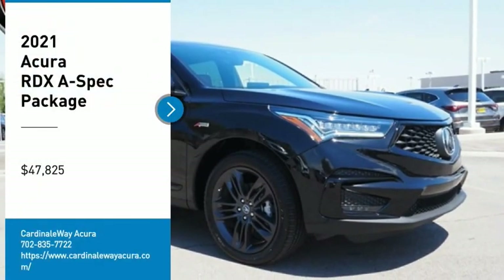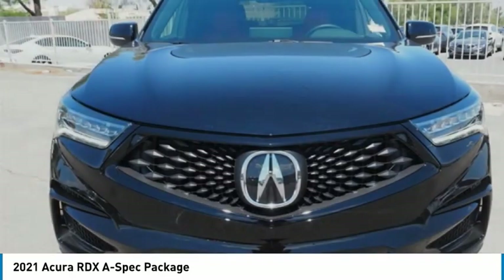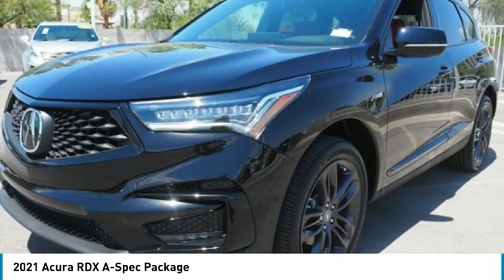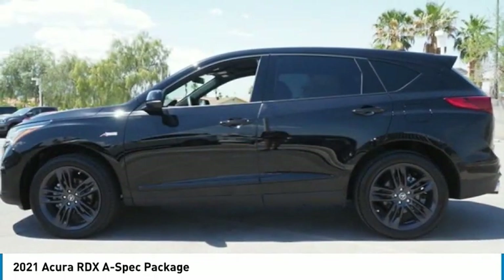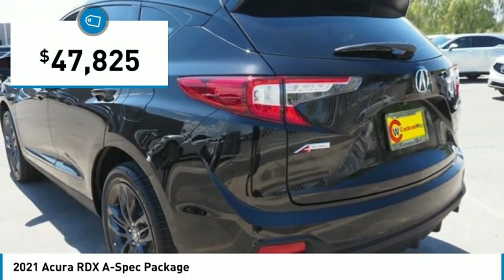Looking for the right vehicle? Check out the 2021 RDX. Viewed as Acura's answer to BMW's sporty X3, the RDX offers a stylish interior, plenty of sport, and a nice amount of utility, and is priced below $50,000.